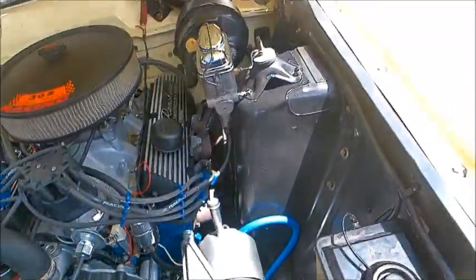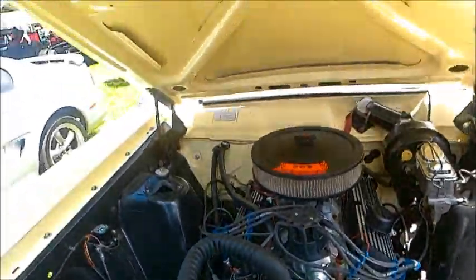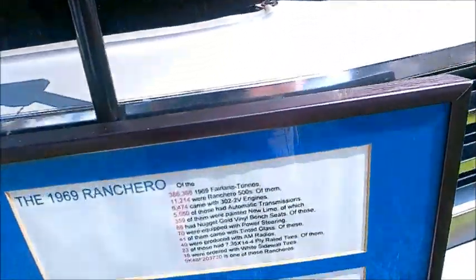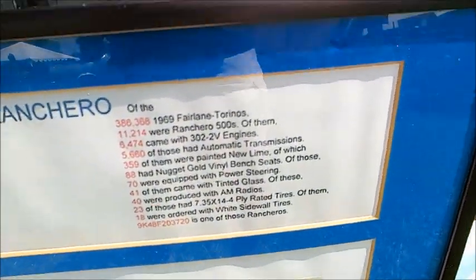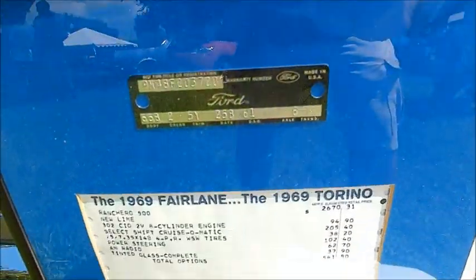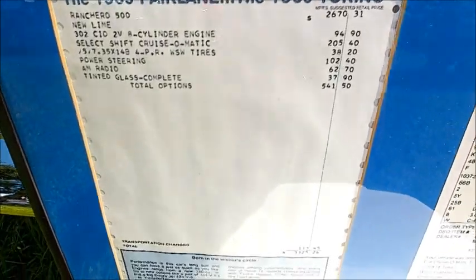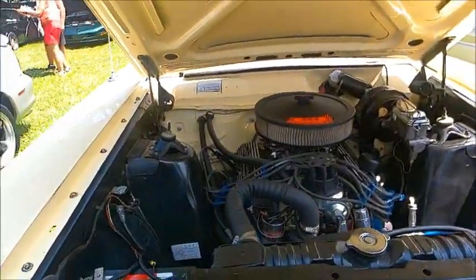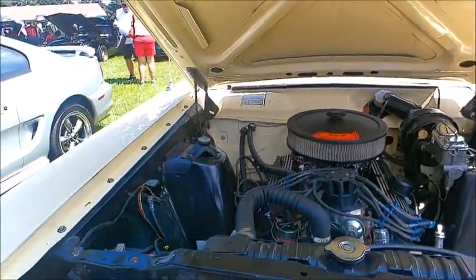There's a lot of information available about this vehicle because the owner has posted that information on these posters in front. I love it when the owner does that — it also gives you an idea of how much the vehicle cost. About $3,300 out the door; that is the list price, the Monroney sticker price.